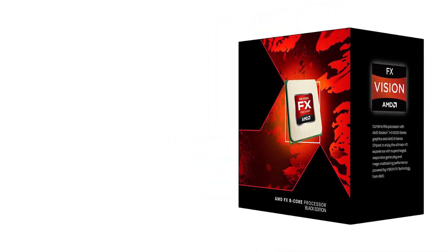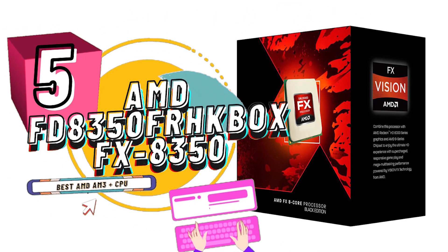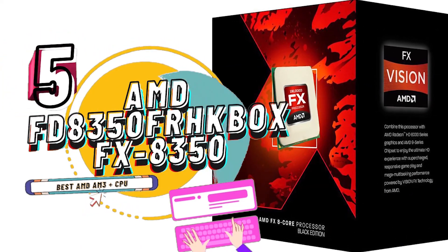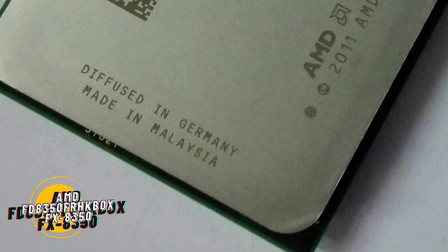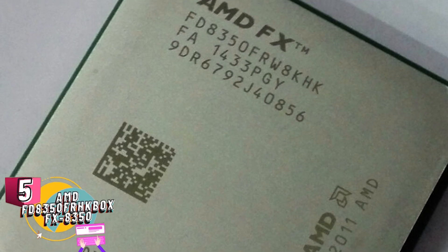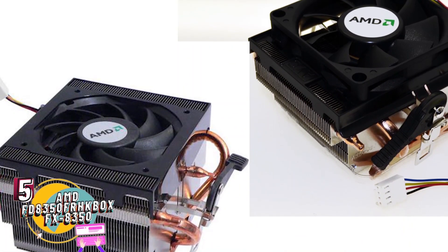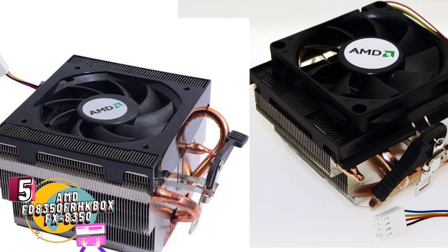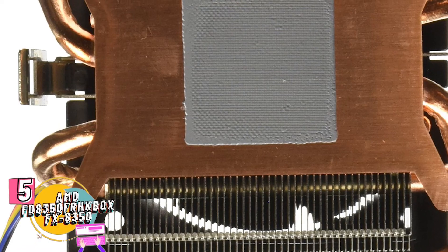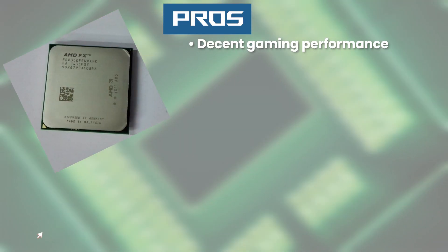First we have Best AMD AM3 Plus CPU: AMD FD8350 FRH KBOX FX8350. People who have recently bought and used this product have loved it and recommended it further. They have said that this is a great processor if you want to watch movies or dramas online on different streaming sites. Also, they report it to be great in case of overclocking as it still works well in that case. Its pros are decent gaming performance,